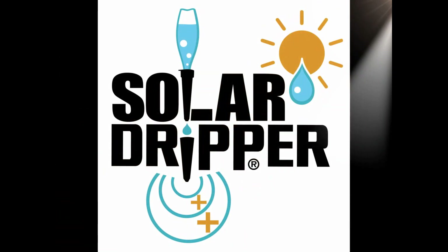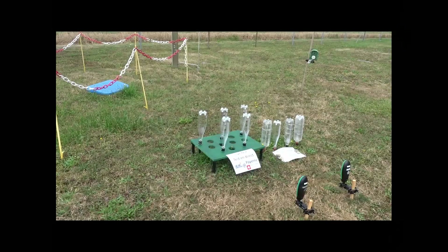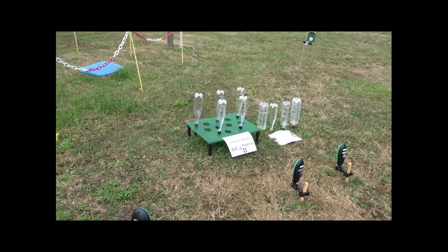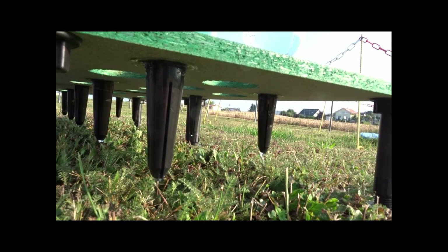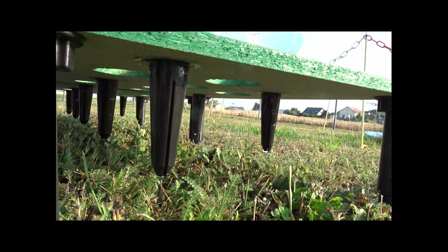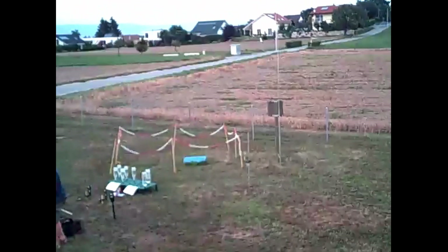A test was made in Switzerland with the solid dripper to verify the synchronicity of the watering flow with the plant need. The Payernes Swiss weather station allowed us to install our equipment and measure the flow of watering. At the same time, a precise lysimeter was monitoring the plant watering needs, called evapotranspiration.